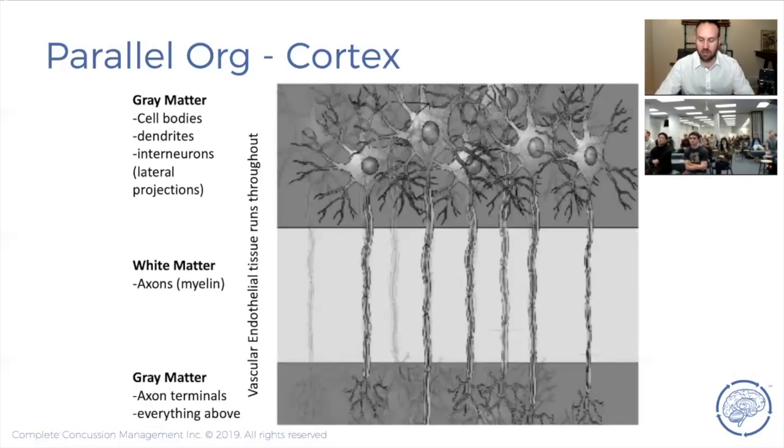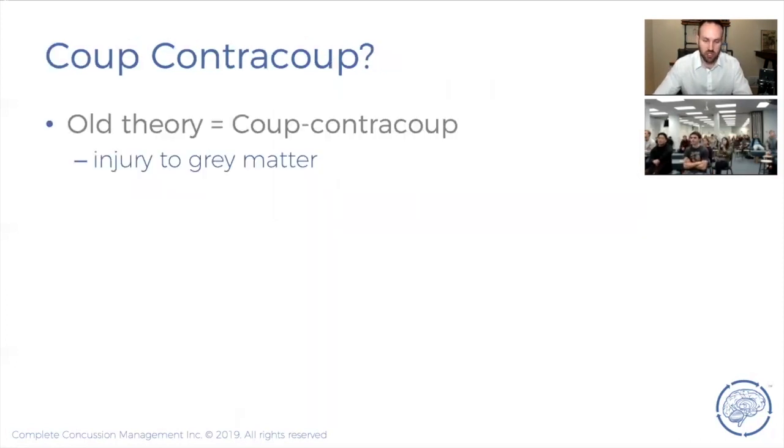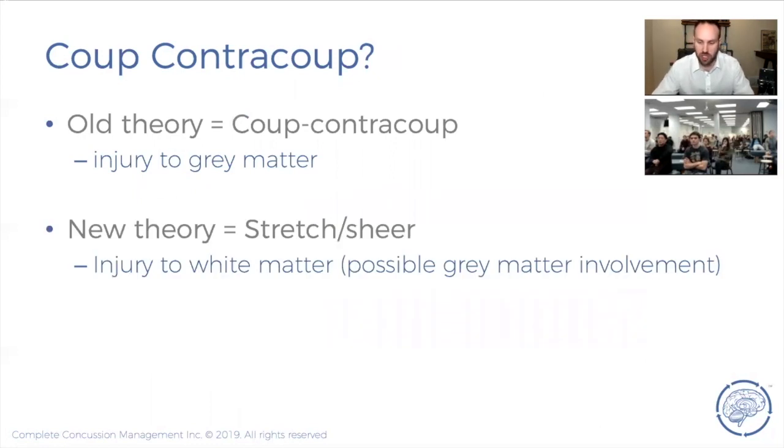Because gray matter and white matter have different densities, they accelerate and decelerate at different rates. When an impact occurs, the gray matter and white matter shear across each other, creating a stretching and shearing injury of the axons themselves. What used to be thought of as a gray matter coup-contrecoup injury is now understood as a stretch-shear injury — that's the new theory replacing the old coup-contrecoup model.